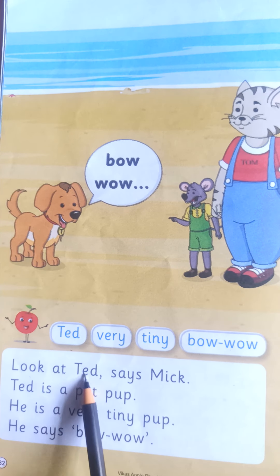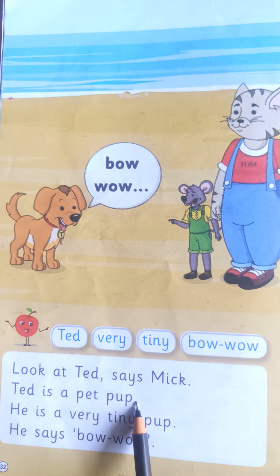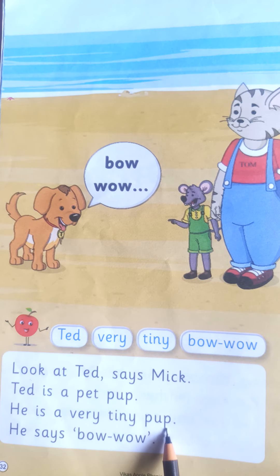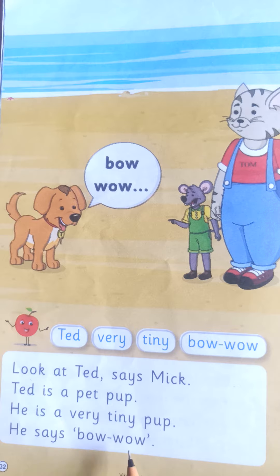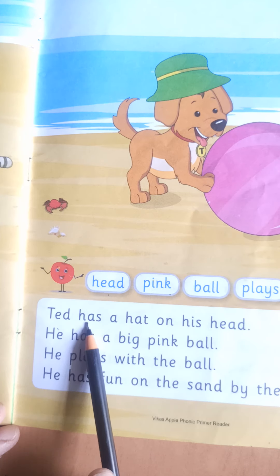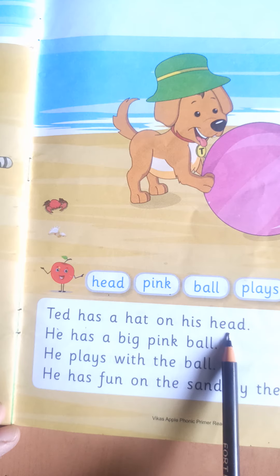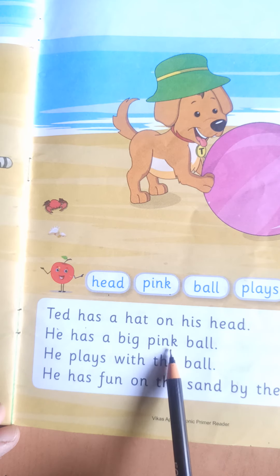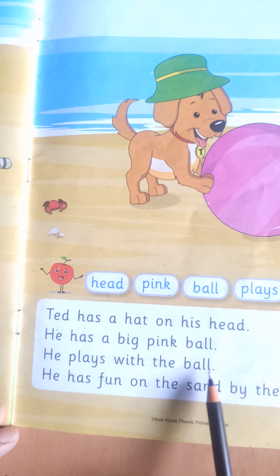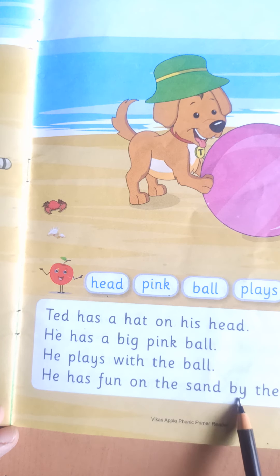Look at Ted, says Mick. Ted is a pet pup. He is a very tiny pup. He says, wow, wow. Ted has a hat on his head. He has a big pink ball. He plays with the ball. He has fun on the sand by the sea.